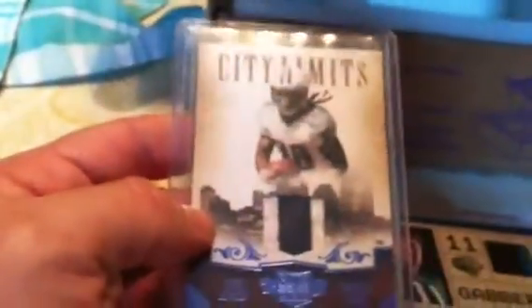We got an Austin Pettis jersey, a Damon Williams jersey — Chris, if you need this let me know, it's yours. There's an Andre Johnson jersey — I already have this one but it'll stay in my PC unless I trade for something else. Sick patch here: a Chris Johnson two-color numbered to 250.